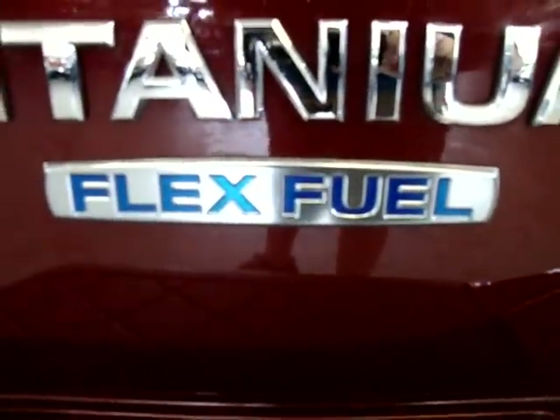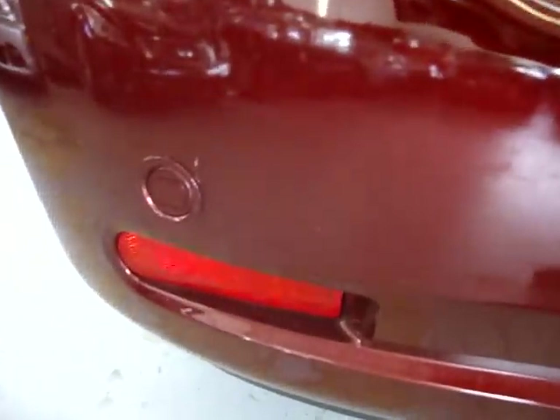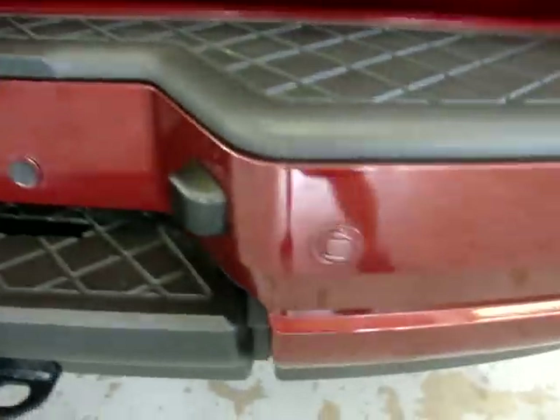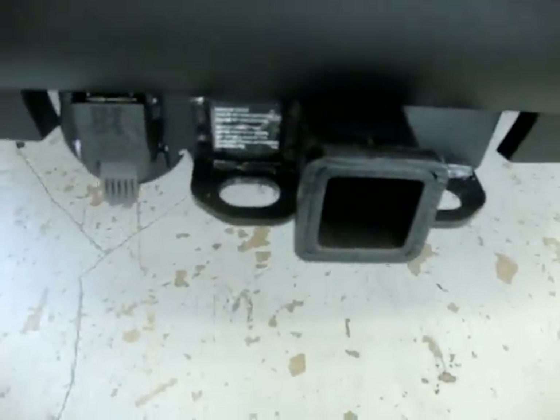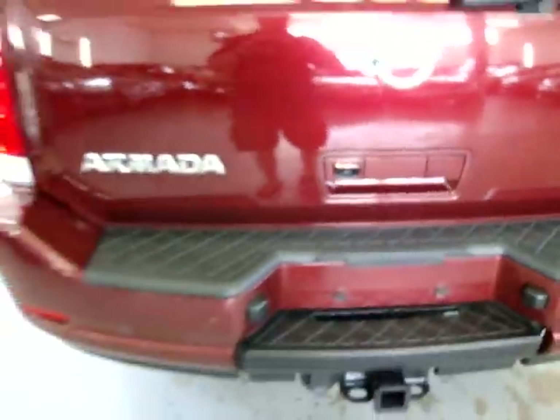Flex fuel — that means you can take that E85 fuel that costs about 30 cents less. Backup sensors — these are the ones that beep when you approach another object. There are four on the bumper, two on each side. Heavy-duty tow package with electric connection. Backup camera, and I'll show you that in just a few minutes when I back up the vehicle.